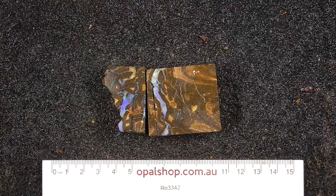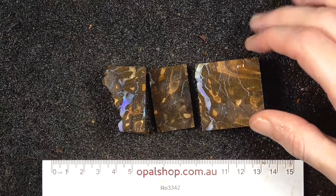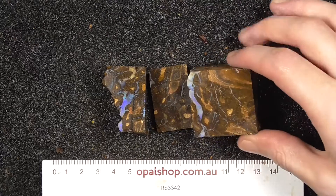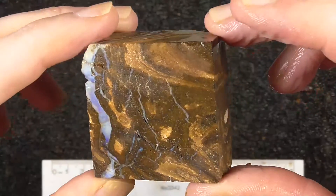Hey and welcome to opalshop.com.au. Here we have a small parcel of boulder opal from central Queensland. These pieces have been sawn down from a larger piece. They've been wetted to bring out their colours, and the white you can see on them sometimes is the reflection of the lights. I'll just go through them one at a time so you have an idea of what you're looking at.